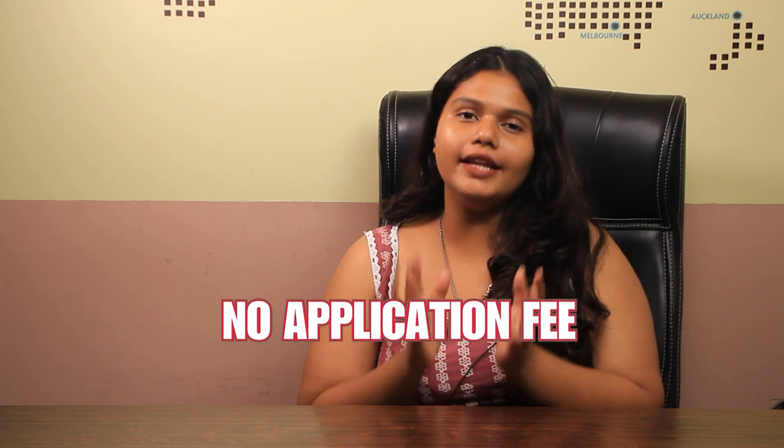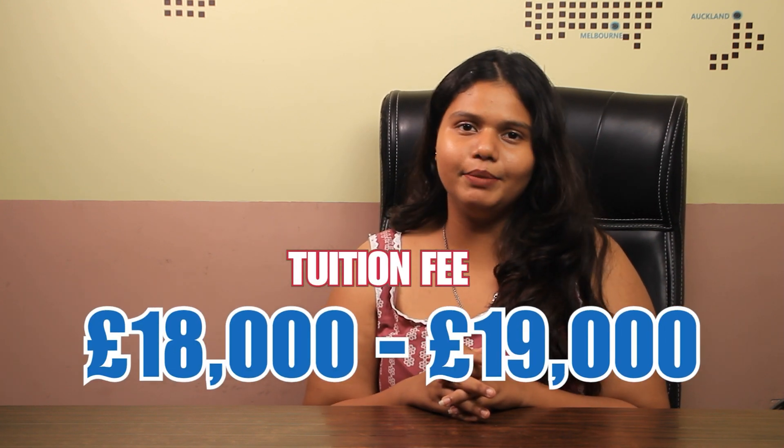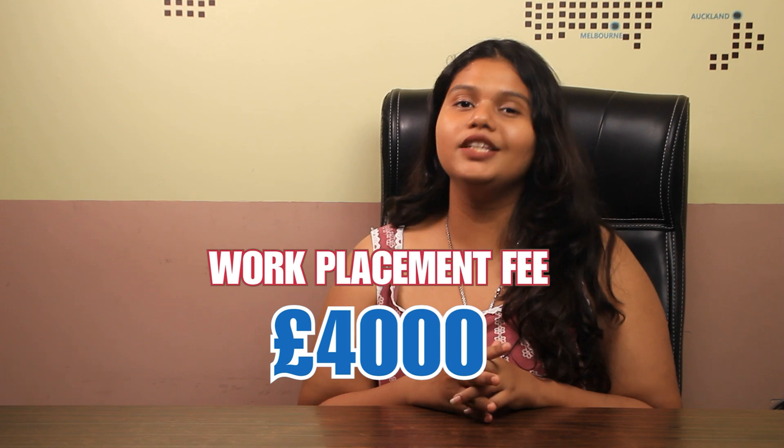If we talk about the application fee, the university doesn't require any application fee during the application. Coming to the tuition fee, the tuition fee ranges between 18,000 GBP to 19,000 GBP on a yearly basis. It is important to note that if you want a work placement, you have to pay an additional fee of 4,000 GBP.